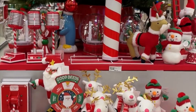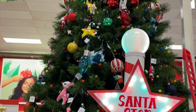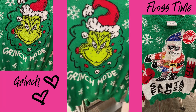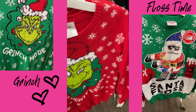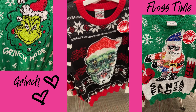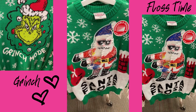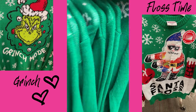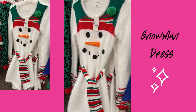Hey y'all it's Crafts by Jazzy and in this video we are going to see all the hot items for Christmas time. They have a cute Grinch mode sweater, some other cute little sweaters, Santa floss, and a very cute snowman sweater. I really love these dresses — look at this snowman!